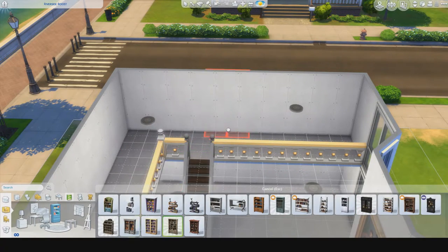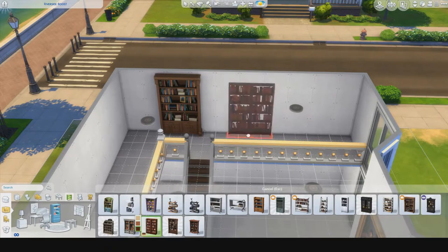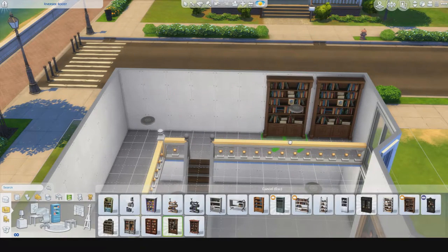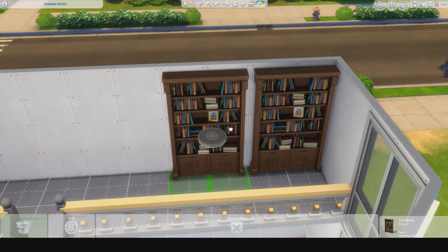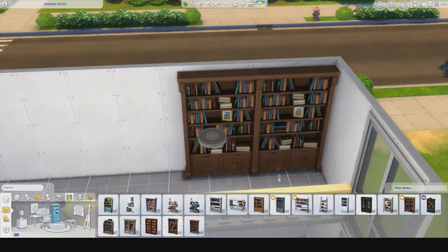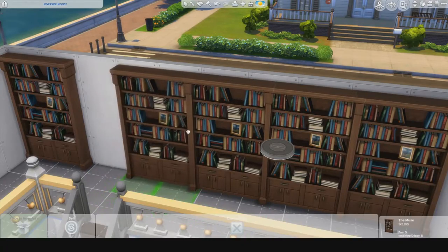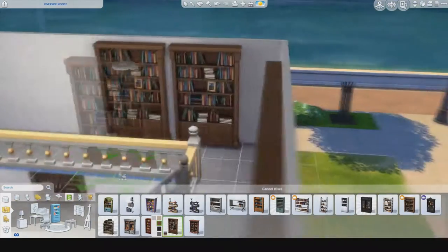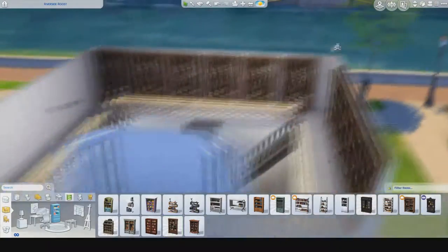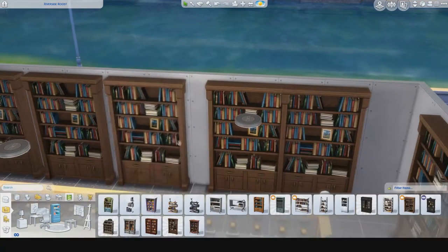I was trying to decide which shelf to use and I end up using my favorite bookshelf — that brown one on the right — because I really like that it doesn't take up the entire tile. It only takes up half of it, so it ends up with more space than there actually is to use. It's my favorite and you'll probably see it a lot. It doesn't make it look too cluttered the way the big bulky ones do, and that extra half tile adds so much more space.